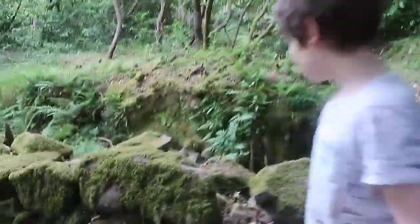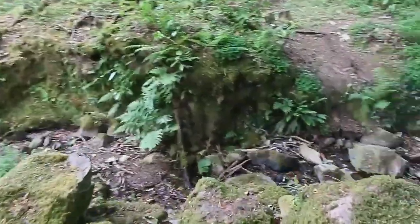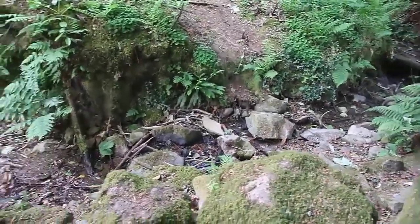Is there water in the stream? It hasn't been raining much — just a little bit. It's like a little bubbling brook.